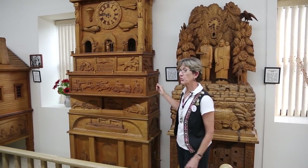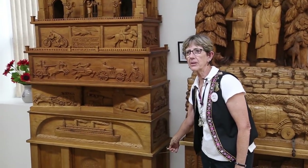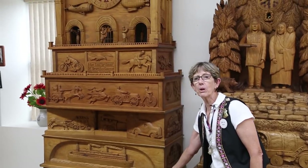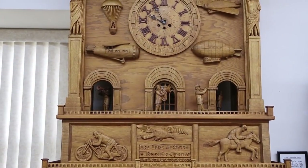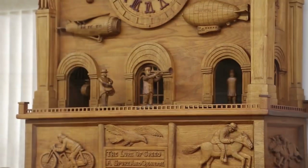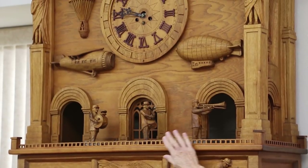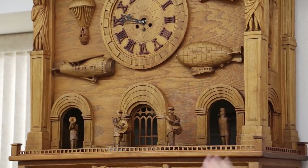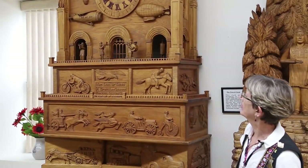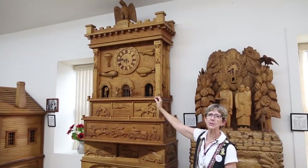This is the History of Travel clock, and it depicts the various means of transportation that existed in those days. It was carved in 1941 and 1942. The first two levels are travel by water, the next three levels are travel by land, and the top level is travel by air. You'll see the music band playing here, moving their instruments — they're walking on land. Way up at the top we have the eagle, which represented to them a sure and swift flight.